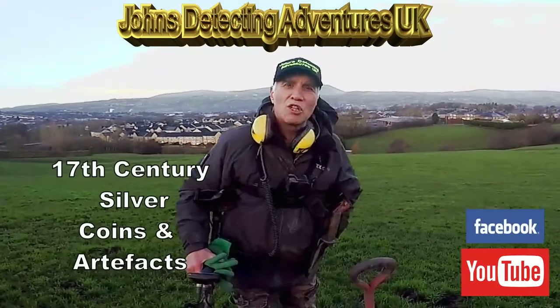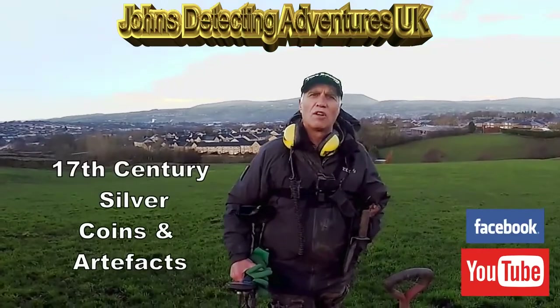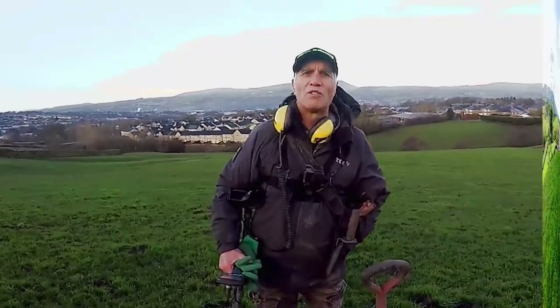Hi, welcome to Jaws Belt and Adventures. Here we are again today searching for history. Let's see what we're gonna find on this new field, which is pasture.